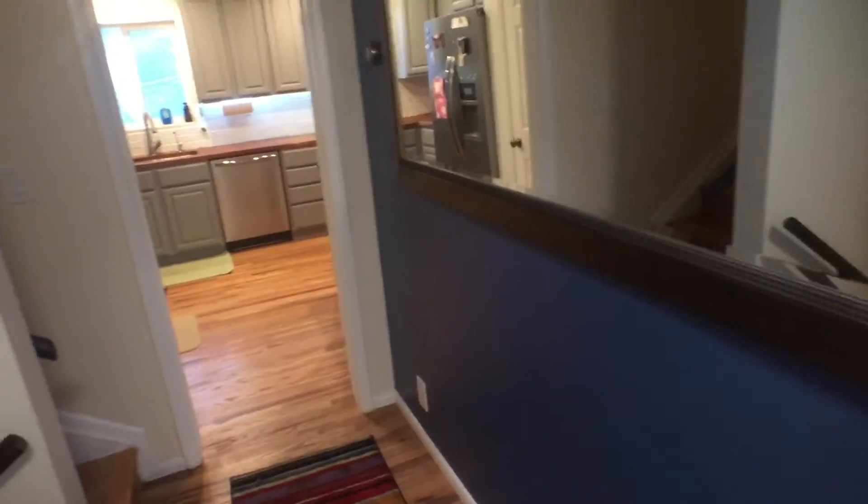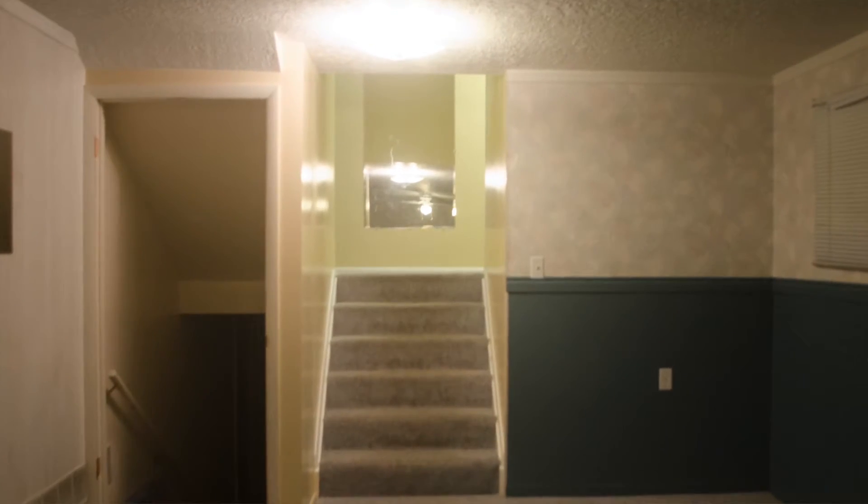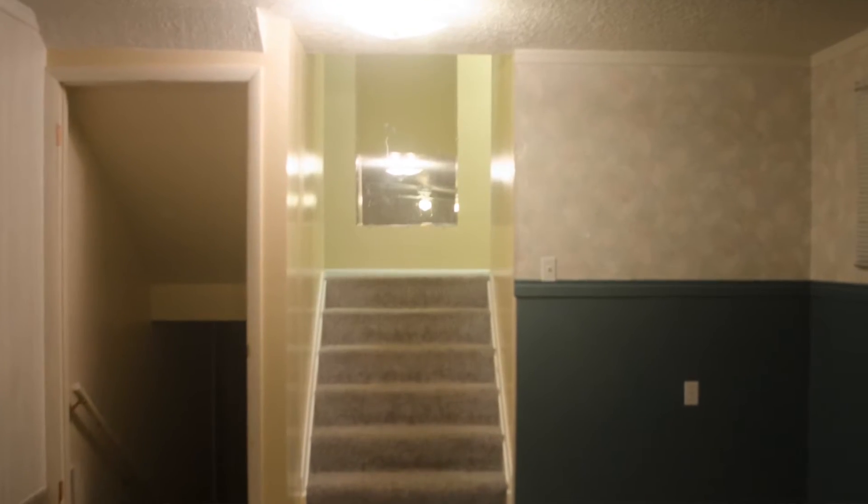Let's continue our tour downstairs. When we first moved in, these stairs were really steep — you would trip on the way down because your foot wouldn't fit on them. So I remade them. I built them from scratch.